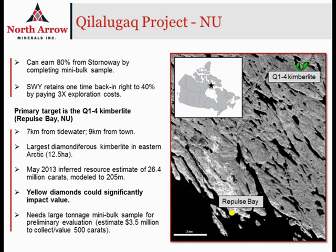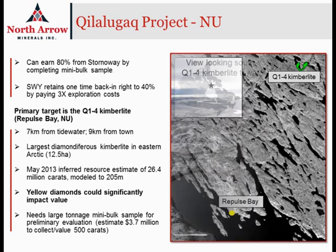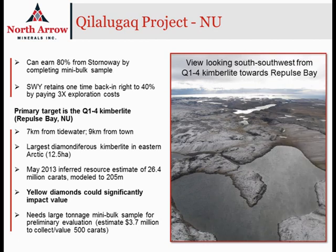The property actually hosts a number of kimberlites, but the primary kimberlite that we're focusing on is called Q1-4. It's located only 9 kilometers from the town of Repulse Bay and 7 kilometers from tidewater, so it's really well located. You can see here on a slide a photo of the area of the Q1-4 kimberlite, and you can see the ocean in the background.